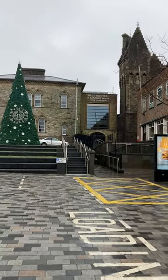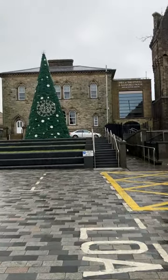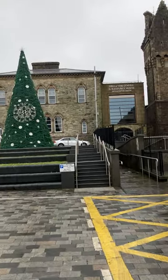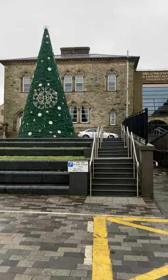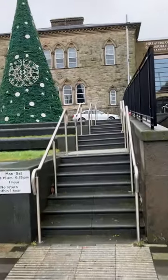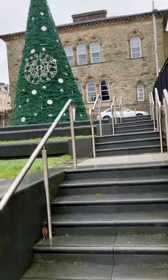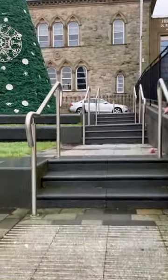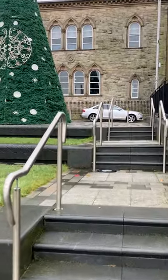We'll take a wee walk up here and have a wee look. There's not too many about today, which is good — sometimes it's hard to get filming when there's a crowd about, so when there's not too many about it's easier to record.